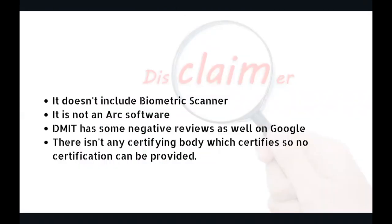What it doesn't include is a biometric scanner, which generally costs four and a half to five thousand rupees — a one-time buy. It is not an ARK software. Three to four percent of people whose fingerprints don't support the report system — their reports cannot be generated if they have certain fingerprint types in multiple fingers. That's called ARK technically. The original structure is without ARK, and that is the only thing I offer.